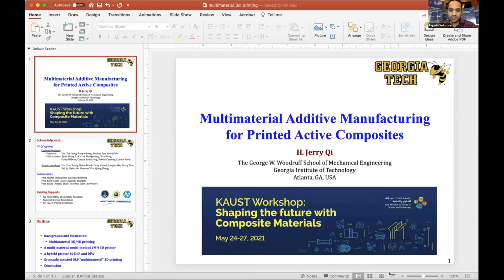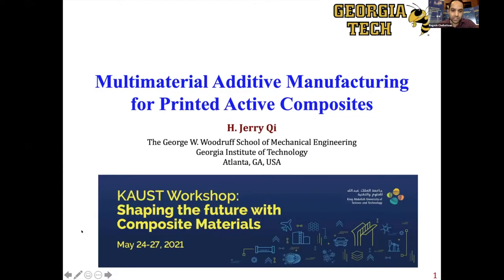Our next speaker is Dr. Jarichi. He is a professor in the School of Mechanical Engineering at Georgia Tech. His main research interests include shape memory polymers, active polymers, and 3D and 4D printing of active materials. He is a recipient of the NSF Career Award and was selected as an SME Fellow. Today he is going to share his research experience in multi-material additive manufacturing for printed active components.